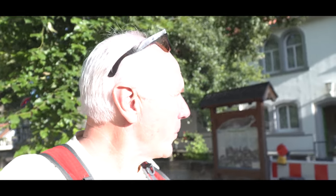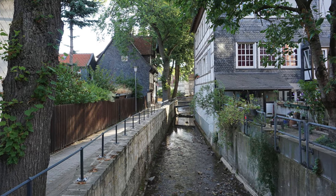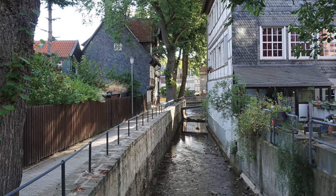This morning we are in Goslar. I've got to come up with some different words other than charming and beautiful — this is a wonderful place. If you love strolling through half-timbered villages with a little stream on one side, you might even be able to hear it in the background. Taking in the beautiful sights, it's just lovely.